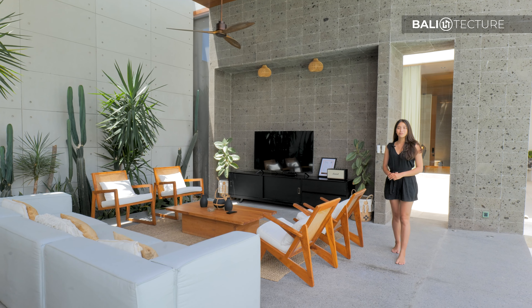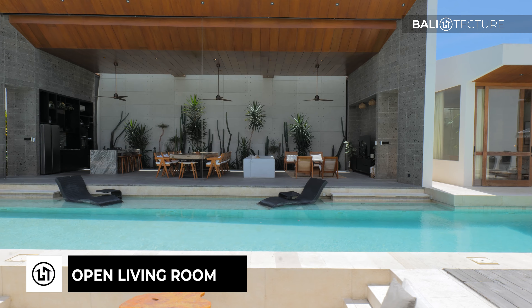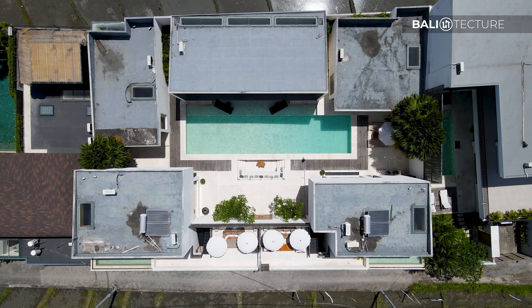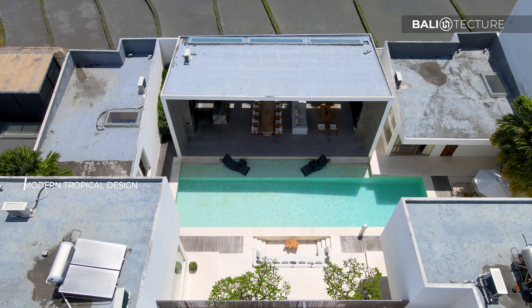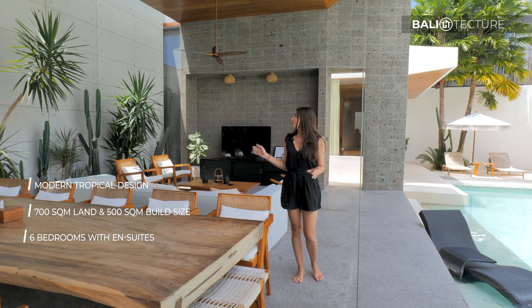Before going to look at the rooms, we're going to start in the open living room right here, which is facing the pool. I do want to mention this is about a 15-meter pool, which is right in the middle of the living room and in the middle of the building.